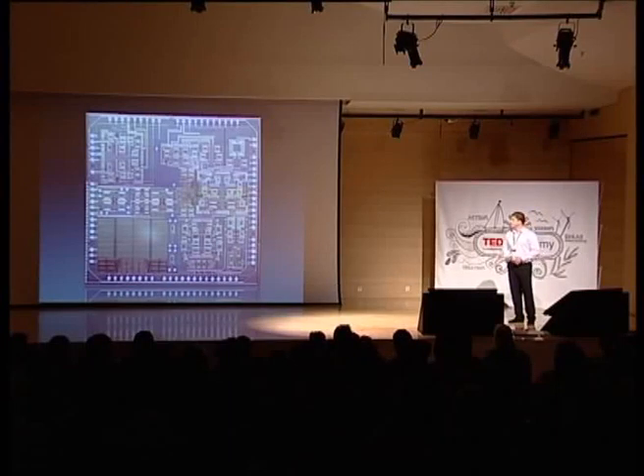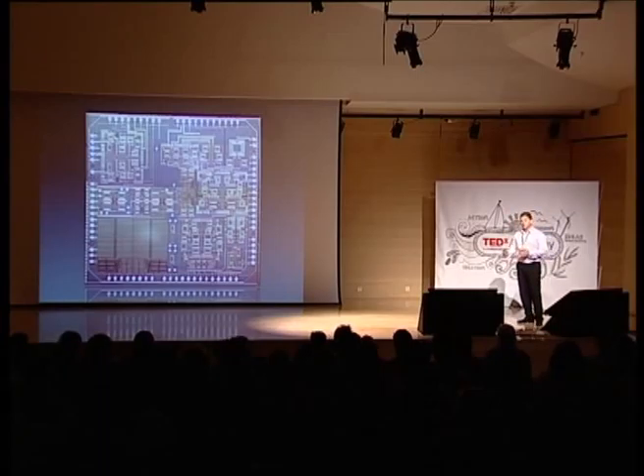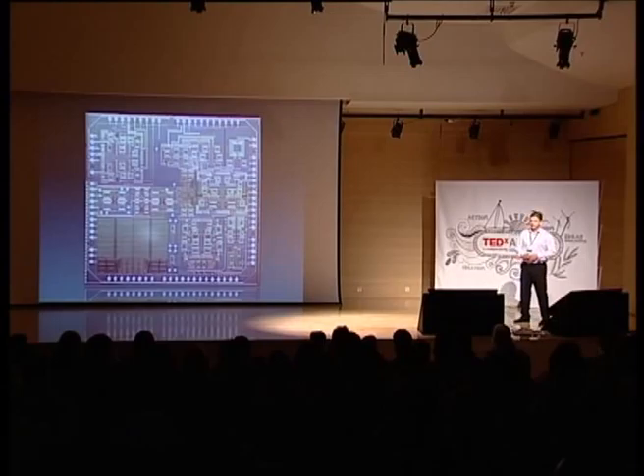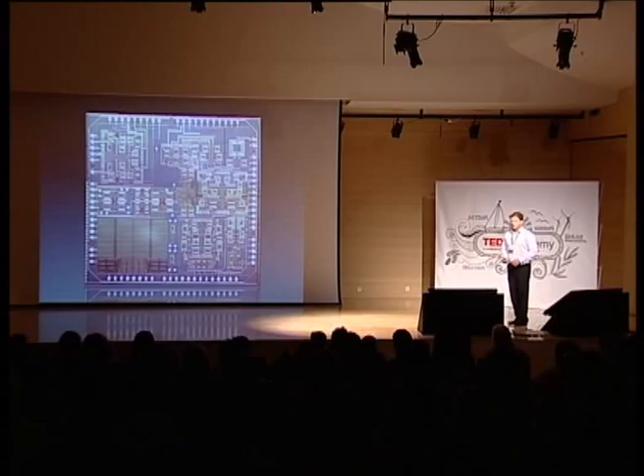I'd like to invite you for a quick tour of my work — the Microchip, the silicon integrated circuit or IC. In particular, this one which is designed for wireless applications. In our line of work, we look into these ICs blown up in size, so we can work on the individual features that comprise them: the millions of transistors that can coexist in a chip like this, the wires, and some interesting devices I'm going to talk about later — the spiral inductors.